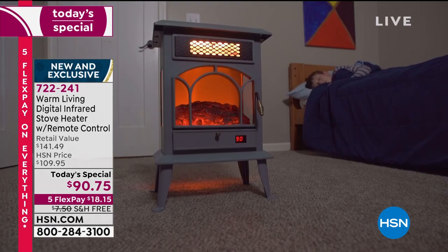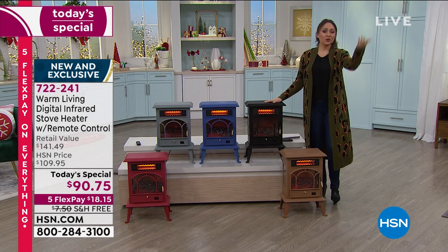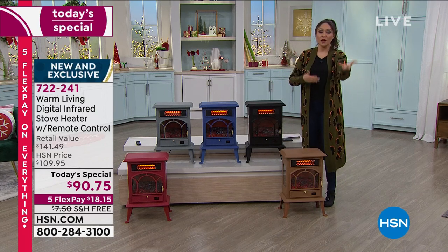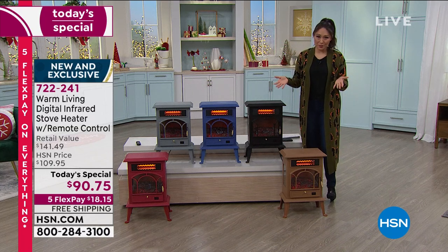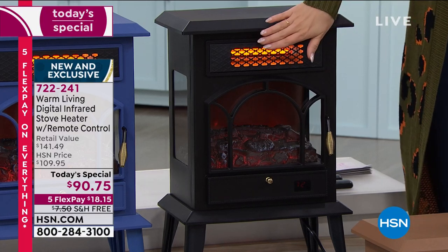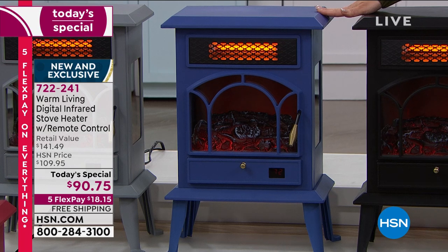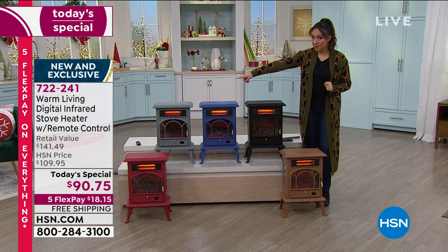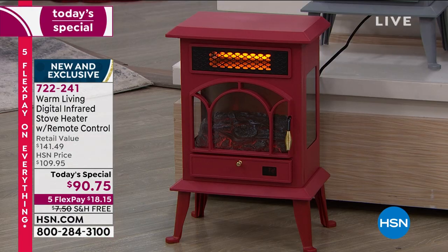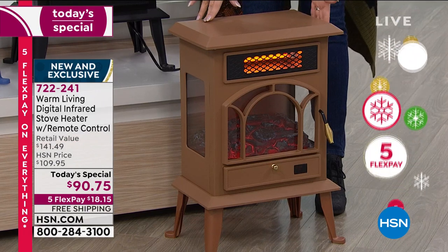Updated quantities: in black, 2,300 available. In gorgeous blue, 750 available for everyone in the country. In gray, 1,100 remaining. In red, 550 available. And in my most limited color, copper — less than 500 available. 722-241 is your item number. Take advantage of the free shipping — we will ship this anywhere.